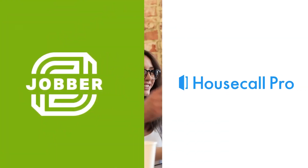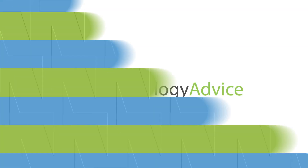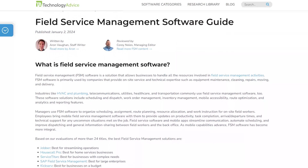Welcome to the realm of Field Service Management, FSM, where efficiency is the name of the game. Today, let's dissect two prominent players in the field and two of our top picks for 2024, Jobber and Housecall Pro, each offering unique strengths catering to specific business needs. You can also feel free to check back on our website at technologyadvice.com to see what our expert Aaron Vaughn had to say about them.